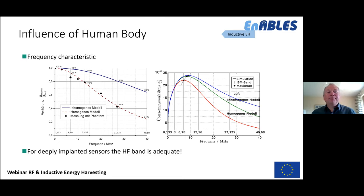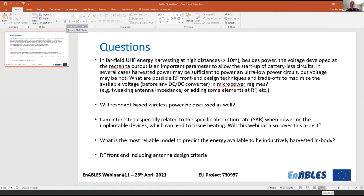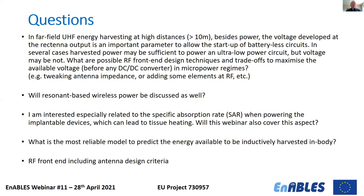On the question of the most reliable model to predict inductively harvested energy in the body: the simulation model presented — combining inhomogeneous body models with phantom measurements — provides very good results, as explained in the slides.